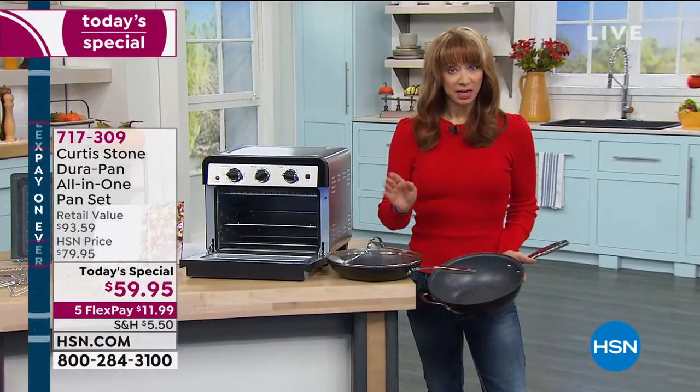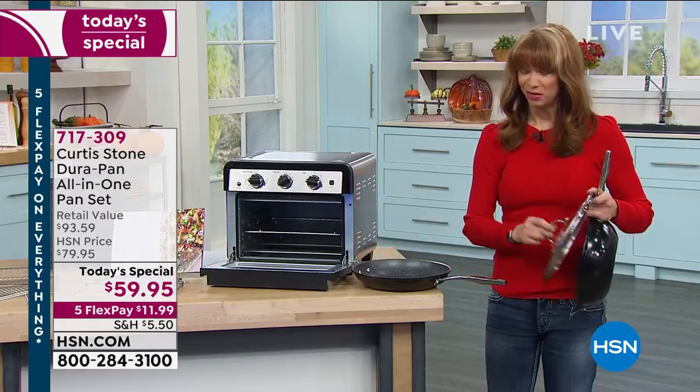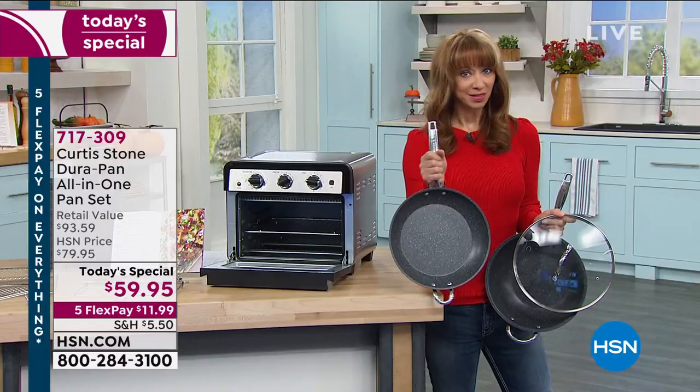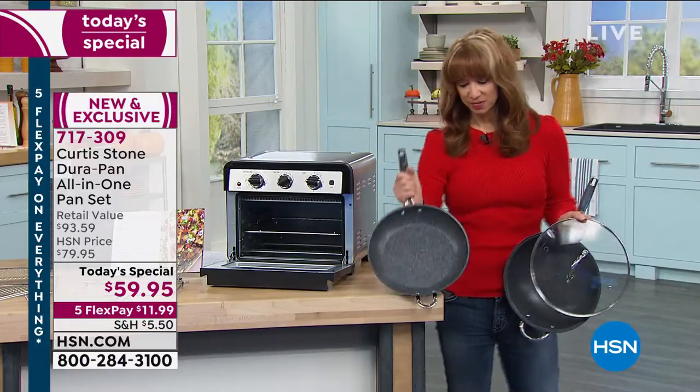Normally when a chef does a buy one, get one on his fry pans, people lose their minds. You get an 11-inch fry pan, which would be about $44. That's his one-of-a-kind nonstick that put him on the map. He is our number one brand, our highest rated. This is almost $44.